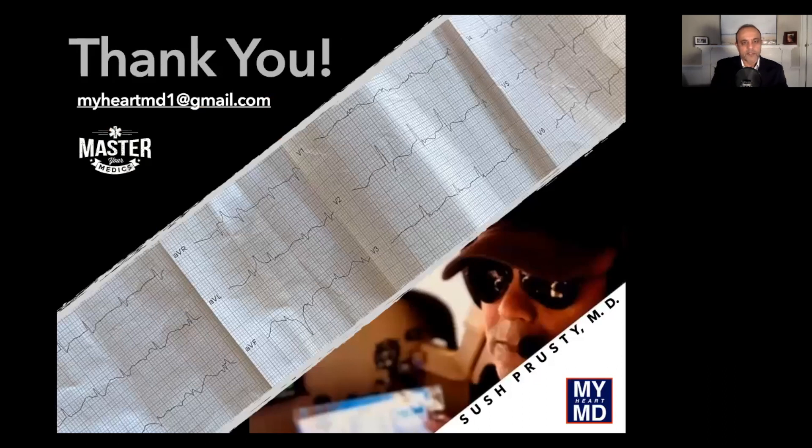Anyhow, that's it for this week. Thanks so much for checking this case out. Until next week, take care.